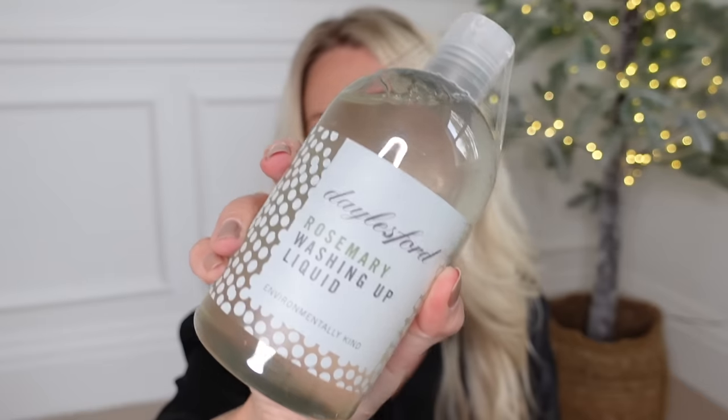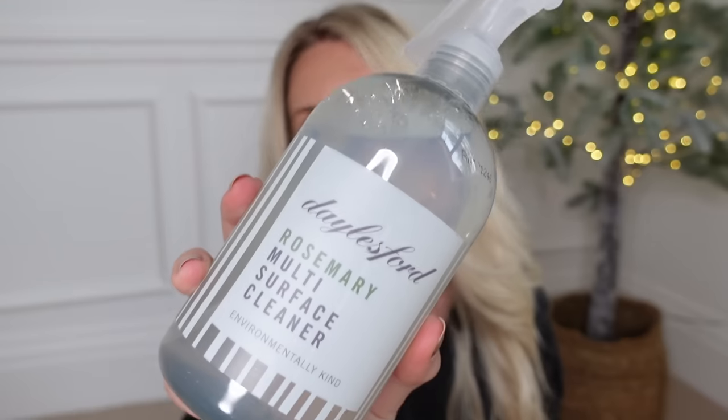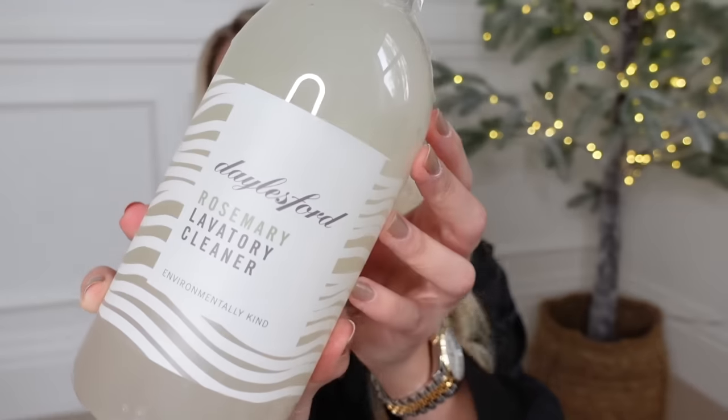I also got a selection of their products from their cleaning range which I love - it smells incredible and makes your whole kitchen smell nice. There's their rosemary washing up liquid, bathroom cleaner, multi-surface cleaner, and their rosemary lavatory cleaner. Yes, I'm recommending toilet bleach as a gift idea for Christmas - but it really is that good!